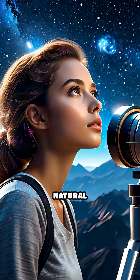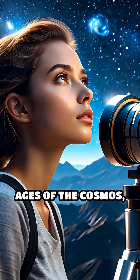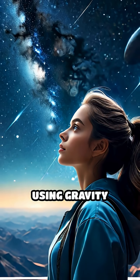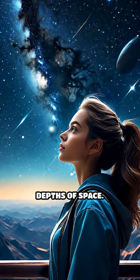Through this natural magnification, we unlock secrets from the earliest ages of the cosmos, using gravity itself as our telescope to explore the vast unseen depths of space.